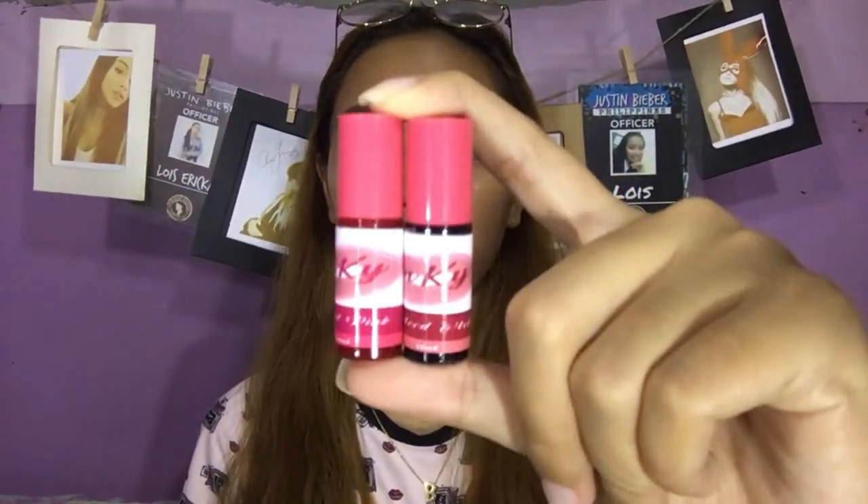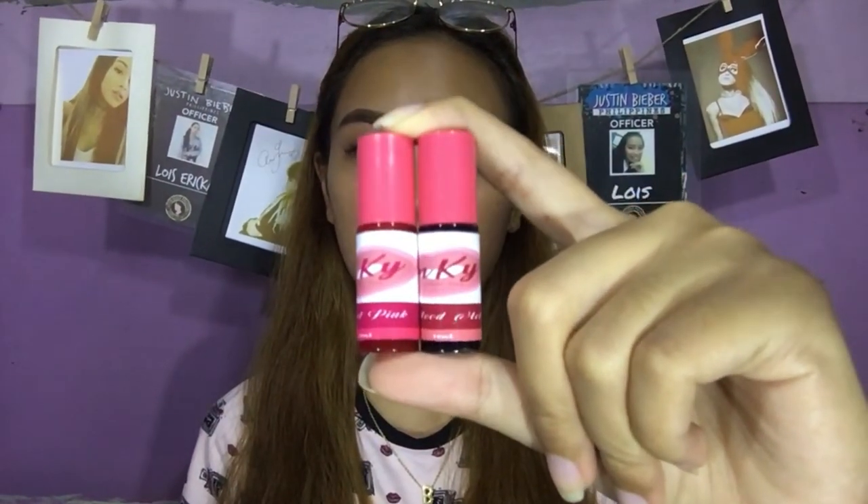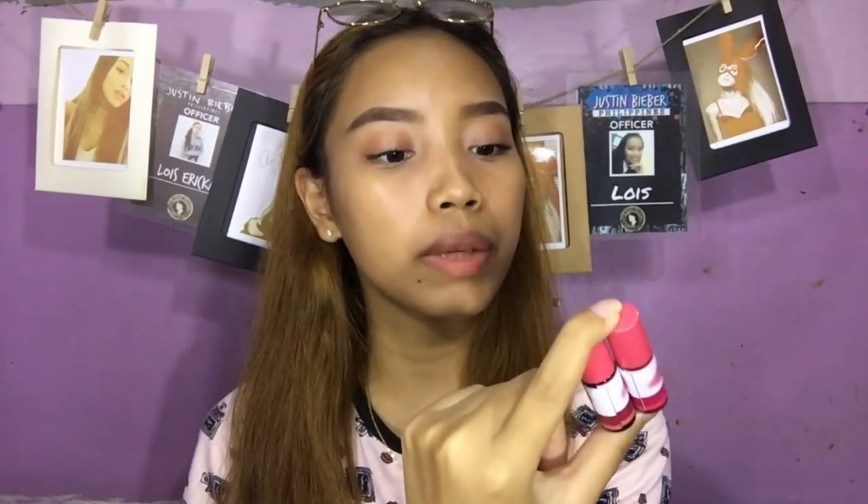Syempre parang mag-trust din kayong lahat na viewers ko. So let's start. All the links of ati Mikai's store and her Facebook account will be down below, para kung o-order man kayo netong tints, makita nyo yung links na baba.